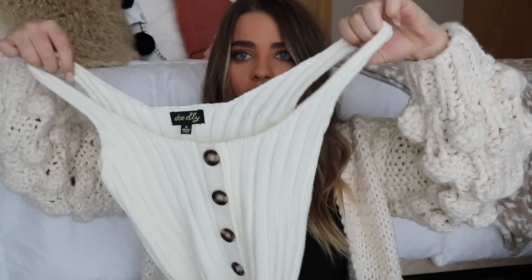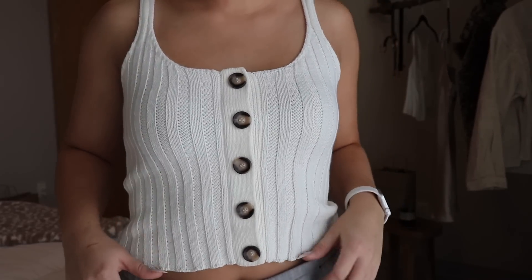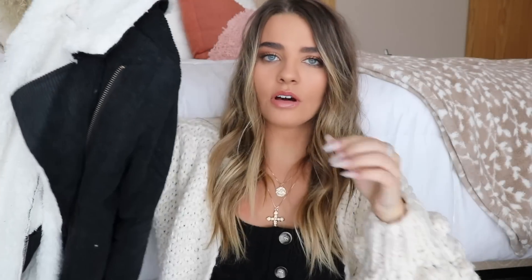On the same trend, here's the other tank top in cream color. It's so pretty — you can just wear it with anything, it's so versatile. It's the same as the black one, just has little buttons. I'm obsessed with both of these.